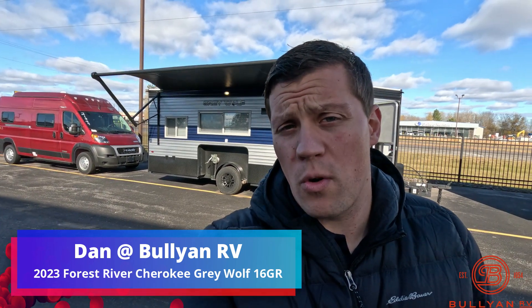Hi, my name is Dan Bullion with Bullion RV Center in Duluth, Minnesota, and today I'm going to do a short video of our new 2023 Forest River Grey Wolf. This is the 16GR Fish House. We'll show you the inside, we'll show you the outside, and we'll see if you like it.